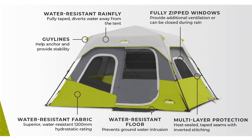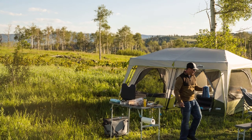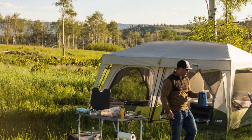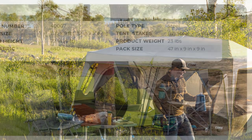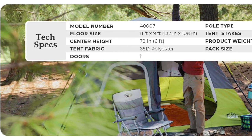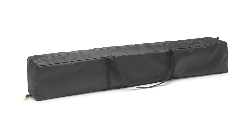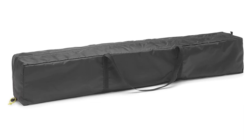No need to clutter the floor, as the tent comes equipped with a large wall organizer and gear loft with a lantern hook for easy interior organization. Everything you need is neatly packed, including the tent with pre-attached poles, rainfly with attached guy lines, wall organizer, gear loft, tent stakes, and a convenient carry bag. Elevate your camping experience with the Core 6-Person Instant Cabin Tent, where setup is a breeze and comfort is paramount.